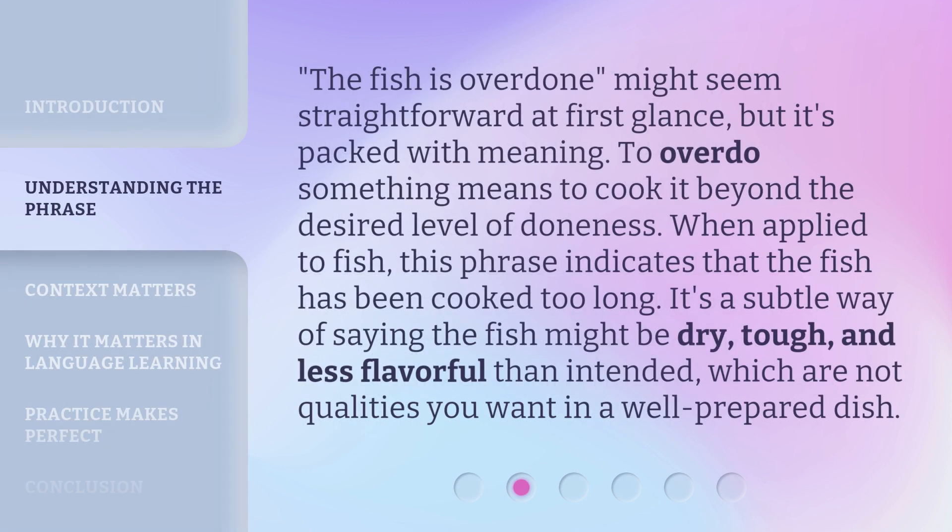'The fish is overdone' might seem straightforward at first glance, but it's packed with meaning. To overdo something means to cook it beyond the desired level of doneness. When applied to fish, this phrase indicates that the fish has been cooked too long. It's a subtle way of saying the fish might be dry, tough, and less flavorful than intended — qualities you don't want in a well-prepared dish.